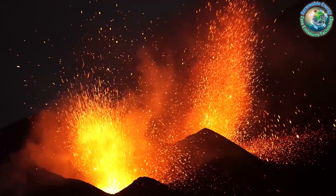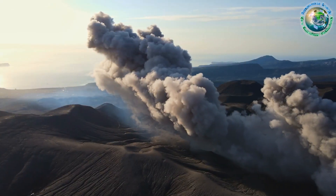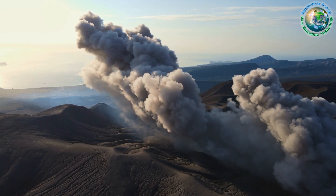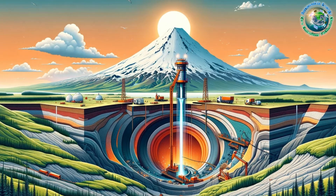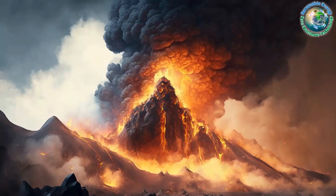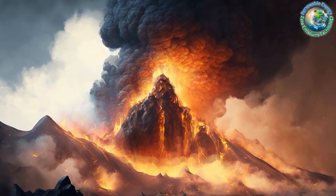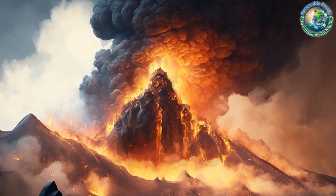Geothermal energy, a technology long harnessed by Iceland, involves drilling into hot underground regions to produce steam, driving turbines and generating electricity. Yet the Krafla project is no ordinary geothermal venture — it aims to tap into the magma chamber, a realm of extreme temperatures reaching up to 2,372 degrees Fahrenheit, or 1,300 degrees Celsius.